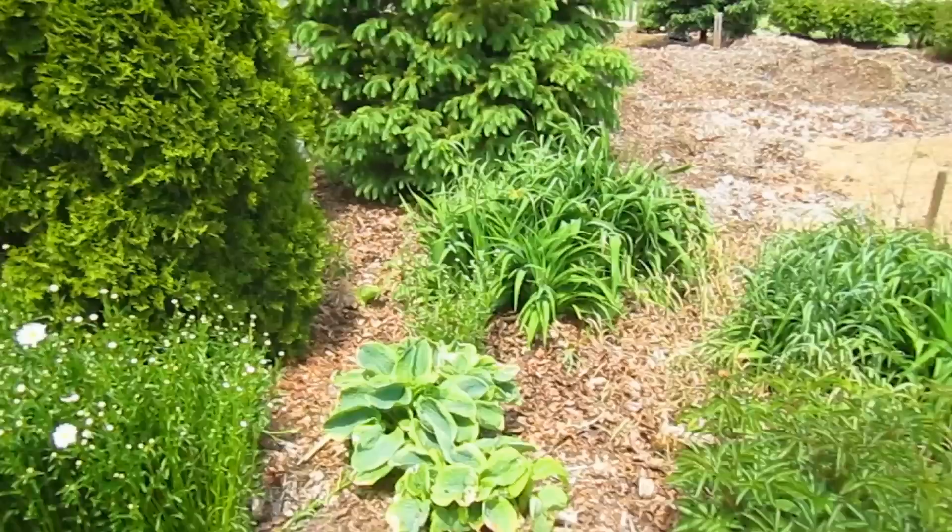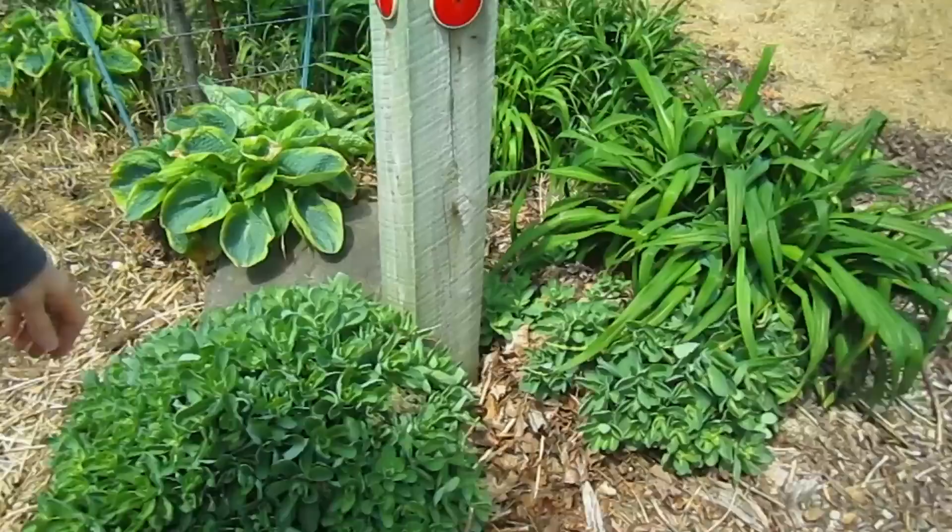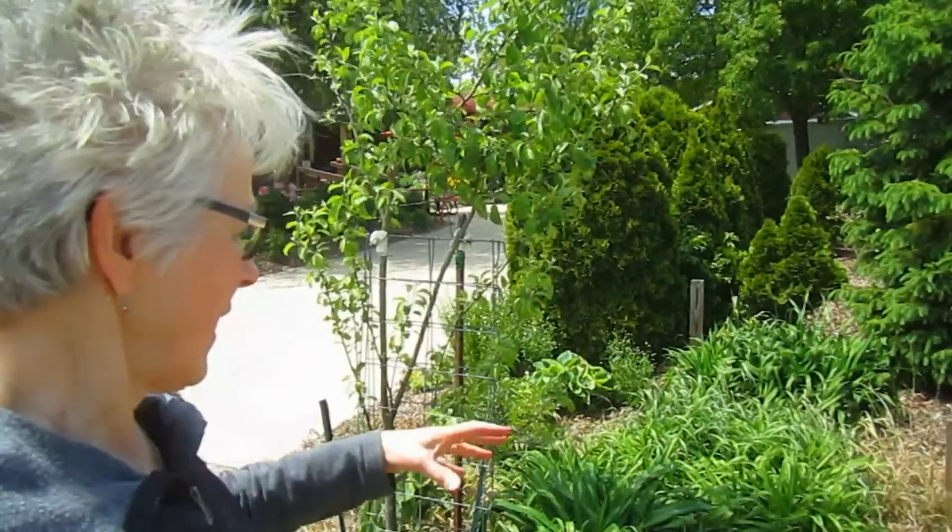This is area number three that we're going to be reworking — it's on our to-do list at number three. These are some lilies that were given to us in interesting maroon and orange colors, but either there was grass here when we planted them or it came with the clumps from a friend. The grass has now taken over in here, so we have to clean this area up.